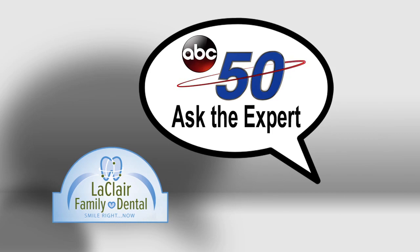Ask the Expert. LeClaire Family Dental, your expert dental group. Hi, I'm Dr. Rob LeClaire of LeClaire Family Dental.